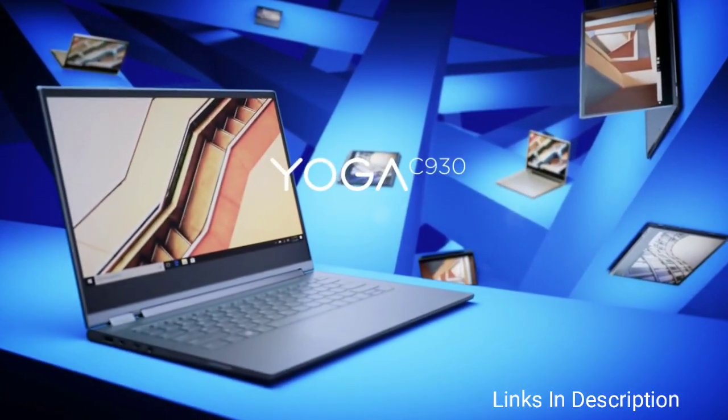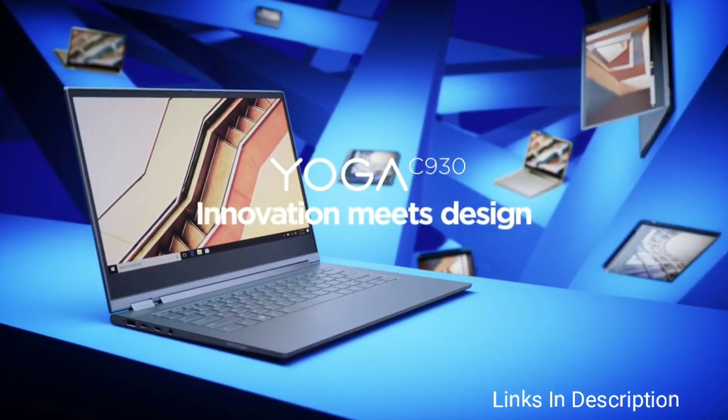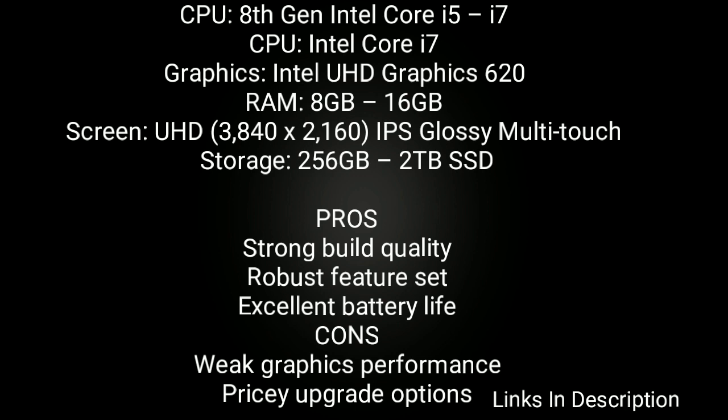This device is powered by Intel Core i7 processor and comes with Intel UHD Graphics 620. RAM ranges from 8GB to 16GB, comes with an Ultra HD IPS glossy multi-touch display, which is very efficient. The storage option ranges from 256GB to 2TB SSD. Buy this laptop for its strong build quality, robust feature set, and excellent battery life.